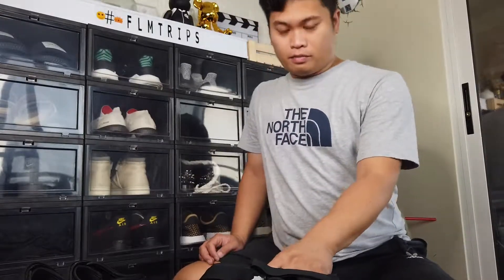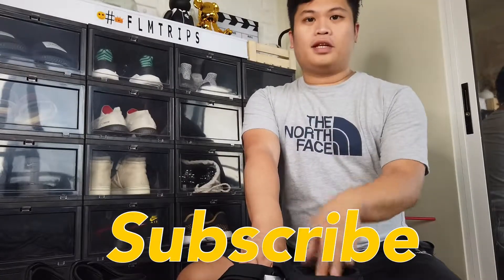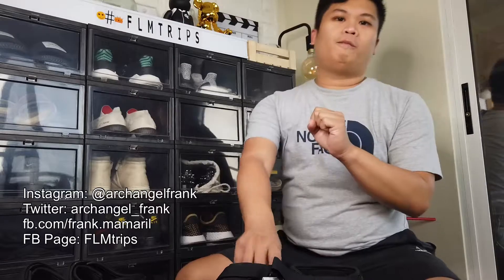While my dog is actually chewing on the box, I have to wrap this up before the box gets shattered. So these are my Adilettes — thank you so much for watching. Do comment down below and subscribe to my channel, it's FLM Trips. Also follow me on Instagram at Archangel Frank, on Twitter at Archangel underscore Frank, and also go to facebook.com slash frank.mamaril. So there we go, that's my FLM Trips for today. Hope you like it — here I am wearing them now, super cute!